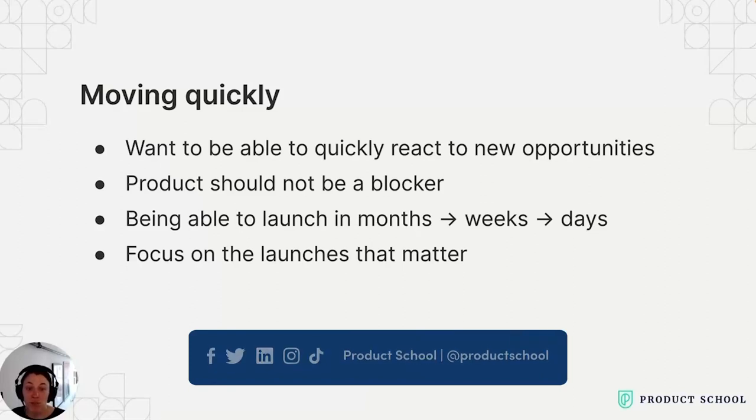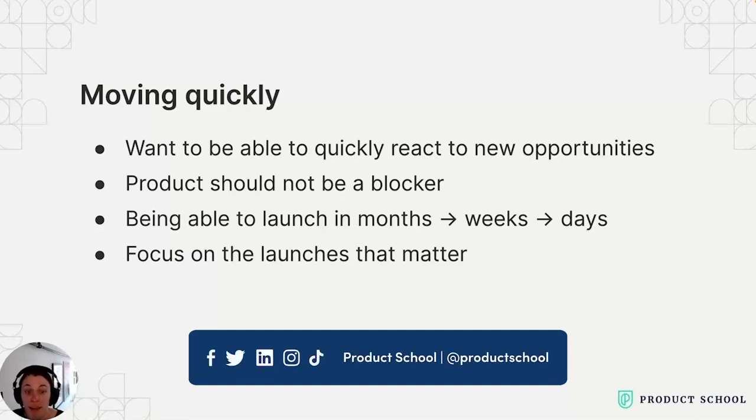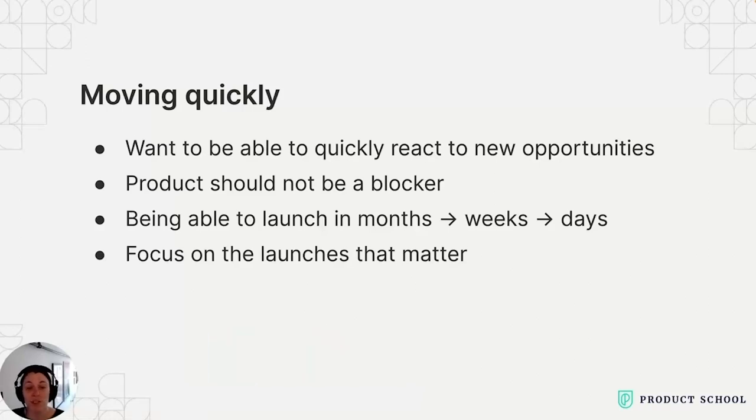Now that I'm at a startup, sometimes we launch a feature the same day our competitors are working on the same thing. The fastest that happened: we figured out our competitor was working on similar functionality. Myself and two engineers picked up the work around 9 a.m. and had it fully working with UI, docs, and a blog post by about 2 p.m. That's fast. But to clarify, that's not the typical speed — more like two to three weeks for something smaller, or one to three months for something larger. What you're solving for is being able to react to an opportunity and get something out the door quickly.